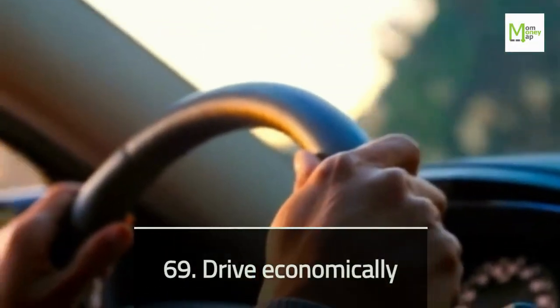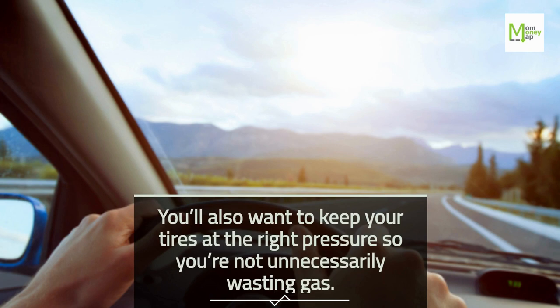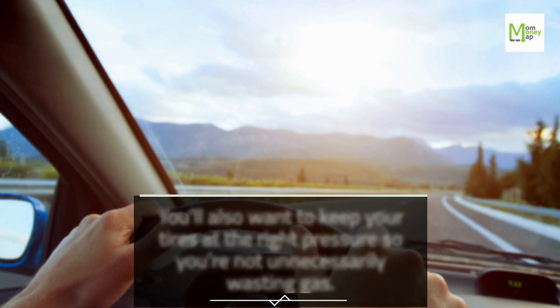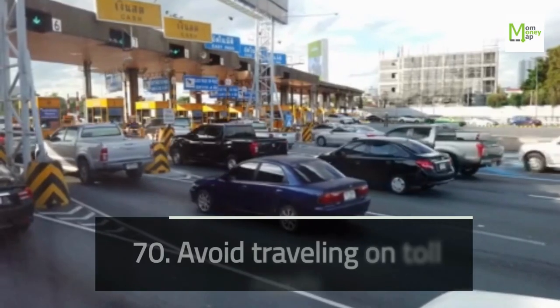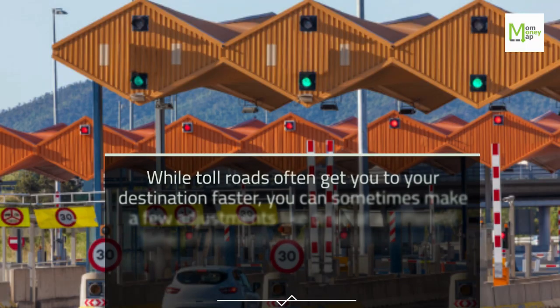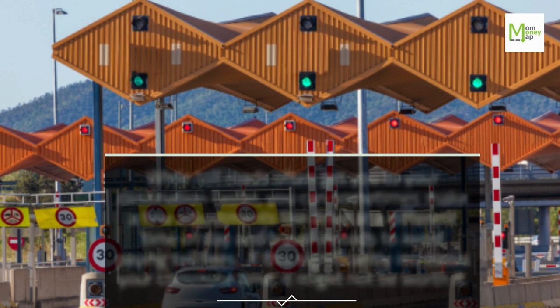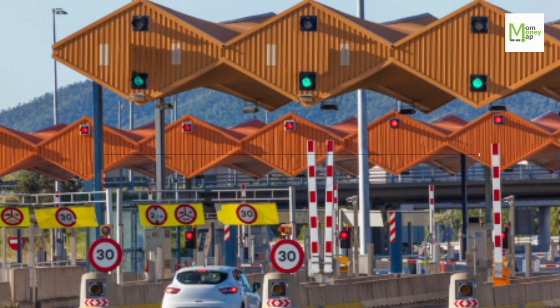Tip 69: Drive Economically. Keep your tires at the right pressure so you're not unnecessarily wasting gas. Tip 70: Avoid Traveling on Toll Roads. While toll roads often get you to your destination faster, you can sometimes drive at a different time of day or travel on alternate roads to avoid paying toll fees. If this significantly increases your commute time, it might not be worth it.